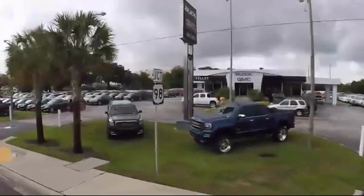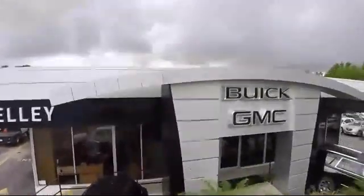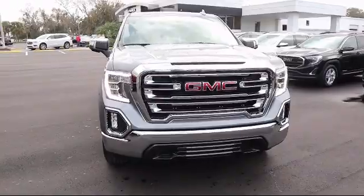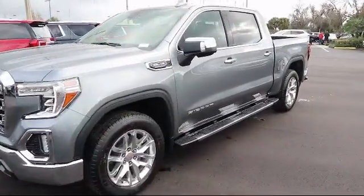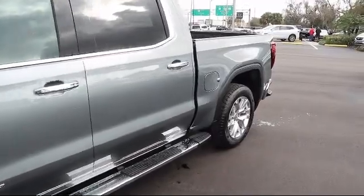Welcome to Kelly Buick GMC and here's a look at another one of our great vehicles in our inventory. It comes equipped with privacy glass, leather seating, Bluetooth smartphone integration, steering wheel controls, climate control, heated driver seat, heated passenger seat, power windows, fog lights, and anti-lock braking.